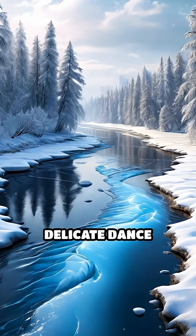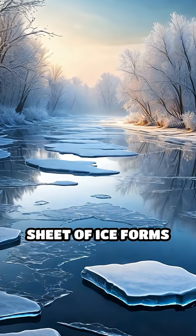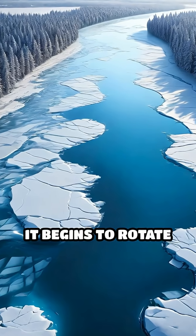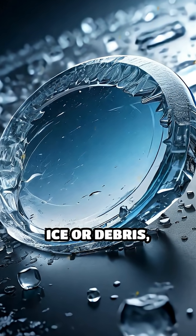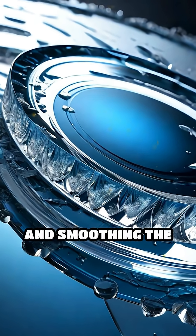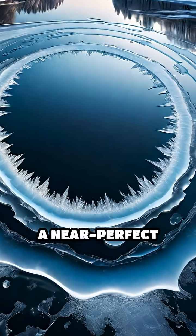The secret lies in a delicate dance between water flow and temperature. When the air is cold enough, a thin sheet of ice forms along the river's edge. As the current nudges this ice, it begins to rotate gently. The spinning motion causes the edges to bump against stationary ice or debris, gradually shaving off any irregularities and smoothing the shape. Over time, this constant rotation carves the ice into a near-perfect circle.